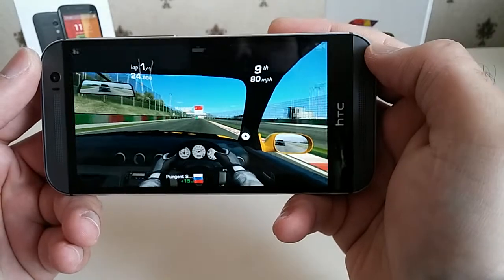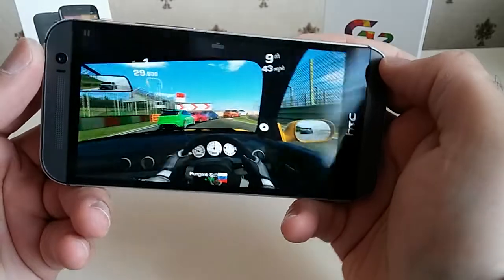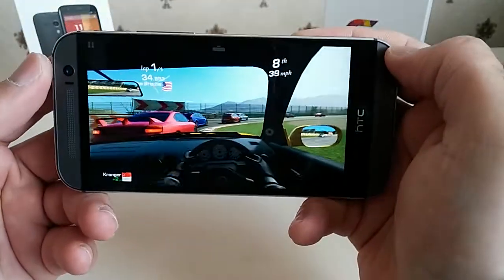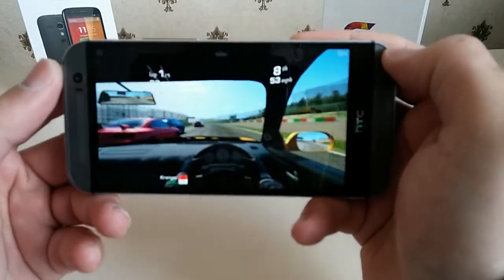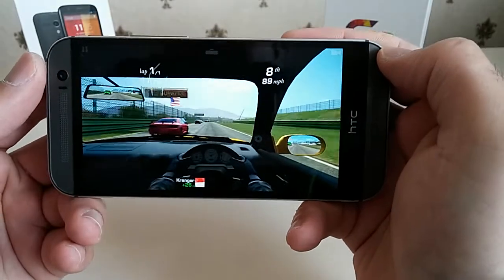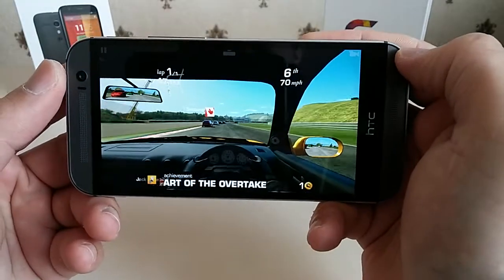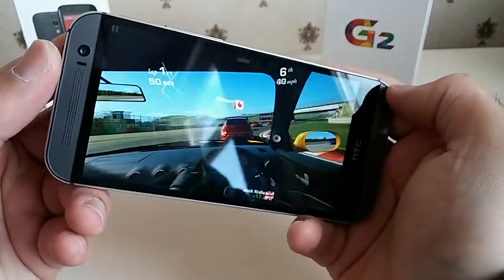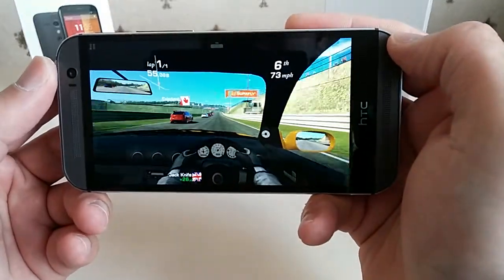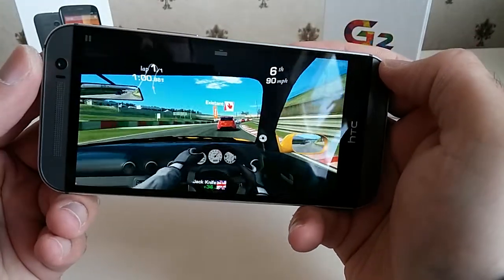Real Racing 3 is the game that's normally used as a benchmark test for most phones — it's a heavy game that takes a lot on the CPU and the GPU, so it should be a good test for the HTC One M8. So far the game is performing well; I can't see any drop in frame rate, there's no lag, everything is very smooth.